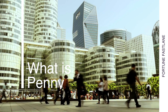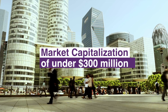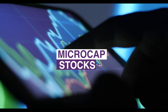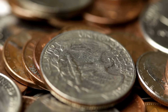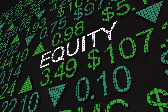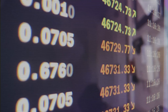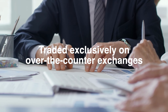Penny stocks are shares of small companies with a market capitalization under 300 million dollars. Because of their size, they also go by the name micro cap stocks or nano cap stocks. The term comes from the idea that the size is a penny on the stock exchange, which is representative of equity. The actual value at the date of grant was 0.02 cents.